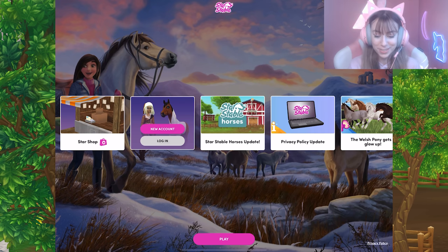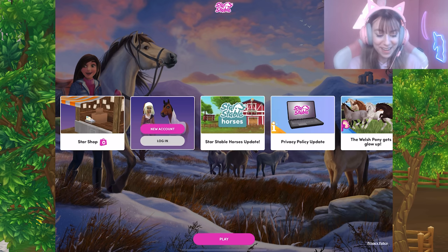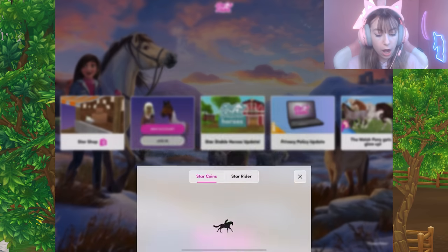So this is what it looks like when you first log in — there's all the little new stuff. There's the star shop. The star coins look so weird — they like updated how star coins look on mobile. They do not look like star coins at all!